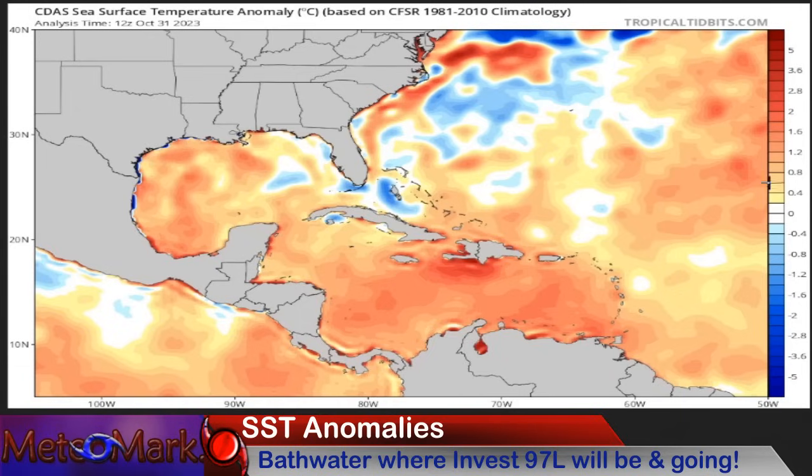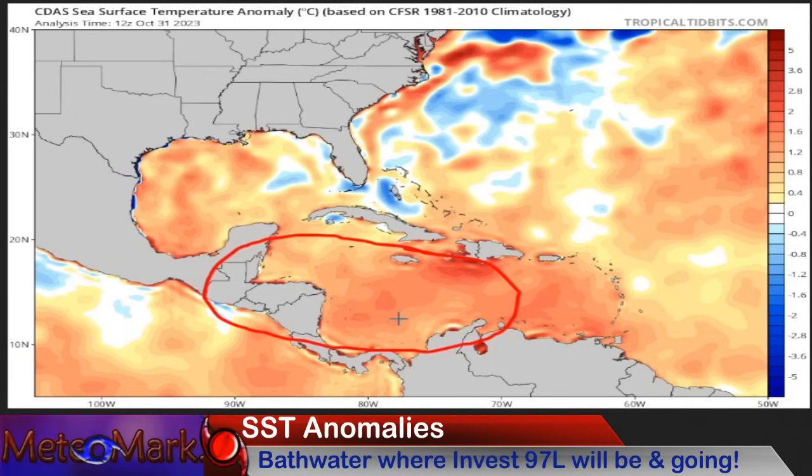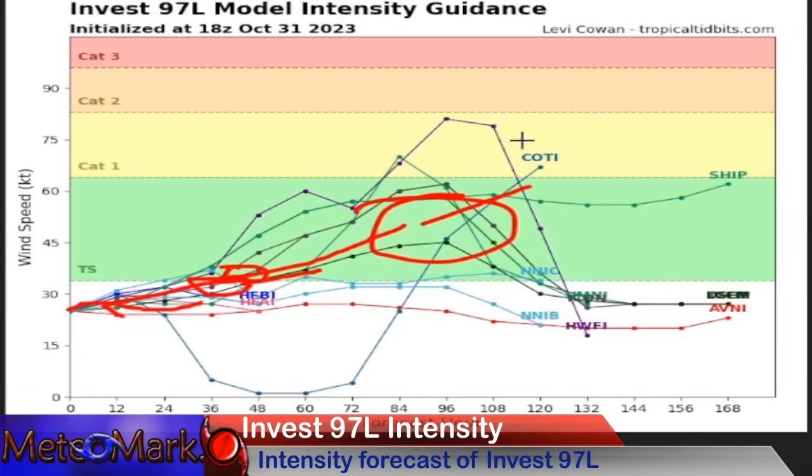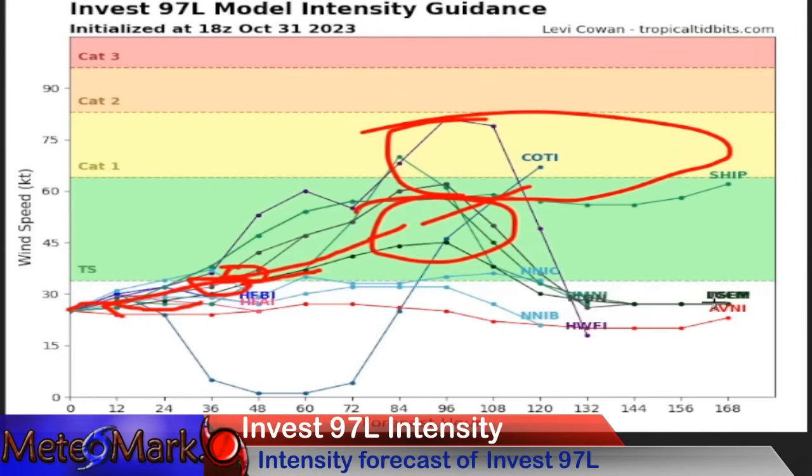Let's take a look at sea surface temperature anomalies. Invest 97L is already in above-average water temperatures, so it has a lot of sea surface water content — that's why this storm could potentially overshoot its intensity forecast. Looking at the intensity outlook from Tropical Tidbits, through at least two days it's likely becoming a tropical depression, then a tropical storm within two or three days. Some models by days four and five are bringing this up towards a Category 1. That's something we definitely need to keep an eye on.